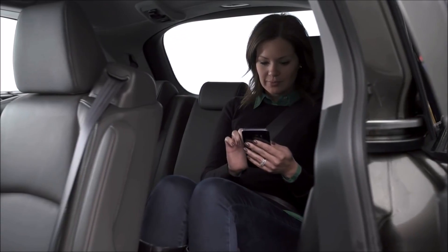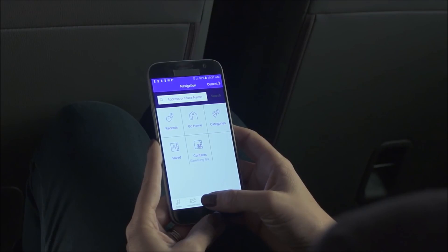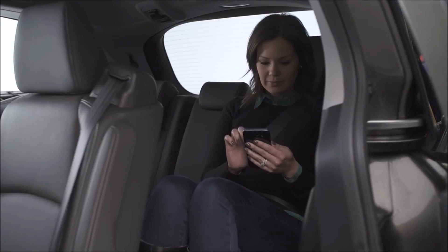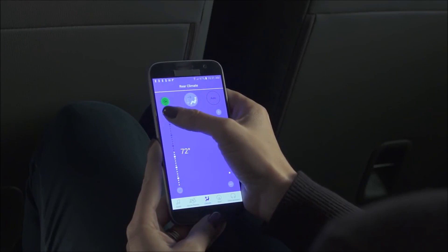Odyssey's Cabin Control app puts the power of entertainment and comfort into the hands of passengers, allowing them to control rear entertainment system functionality, heating, air conditioning and more, all from their smartphone.